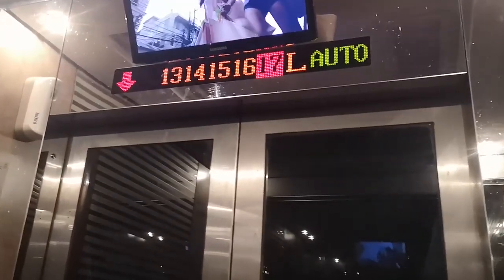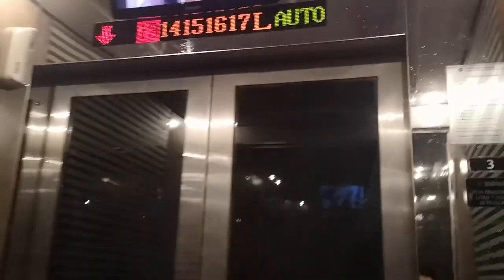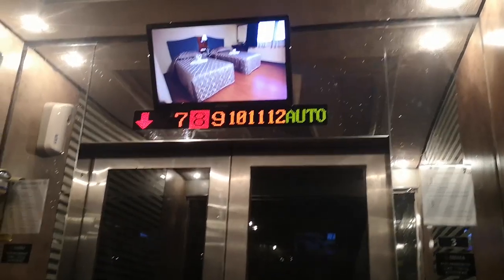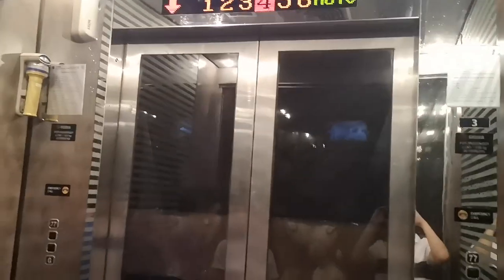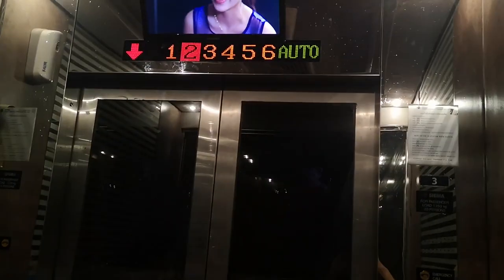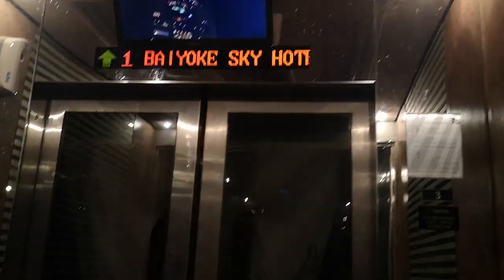We're going past the lobby. That is some very nice intelligent levelling.